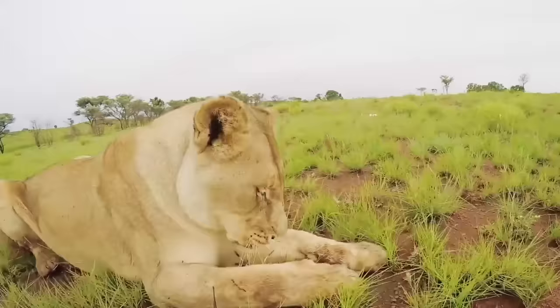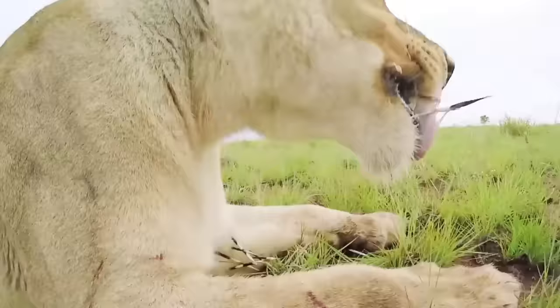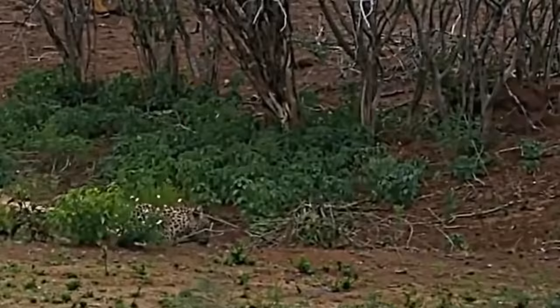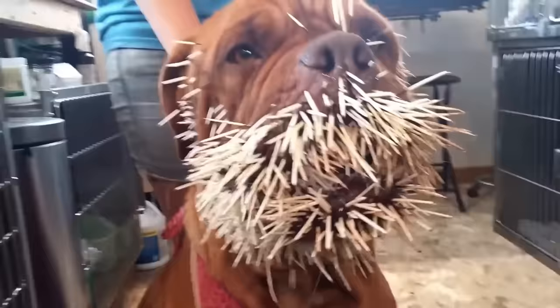Most lionesses eventually get bored and move on. But not all animals are as wise, and sometimes the showdown is on. Who do you think would win between a porcupine and a leopard? How about a lion? Is there any other animal that you think could make light work of the porcupine? Let us know in the comments below.